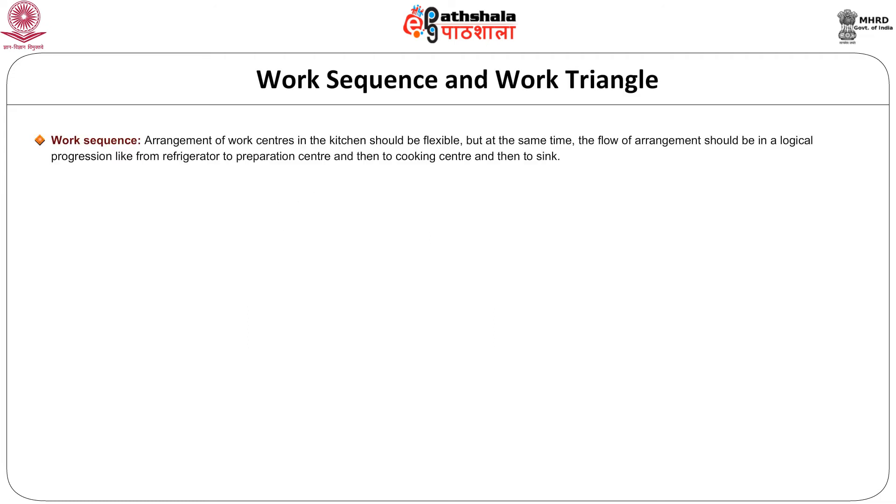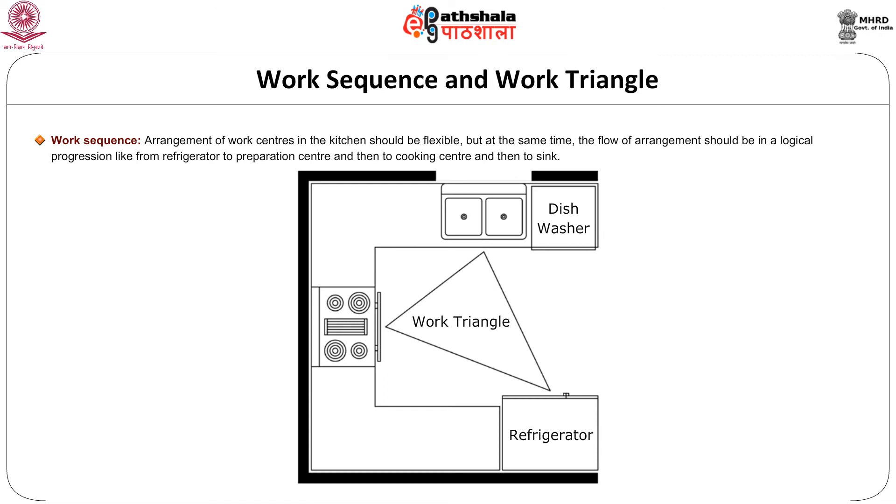There is a concept called work sequence and work triangle. The arrangement of work centers in the kitchen should be flexible but at the same time the flow should follow a logical progression — from refrigerator to preparation center, then to the cooking center and then to the sink. The work triangle is the path connecting the refrigerator, stove and sink. The total distance between these three work centers should not be less than 3 meters (10 feet) and should not be more than 8 meters (25 feet), with sufficient clearance space to avoid congestion.